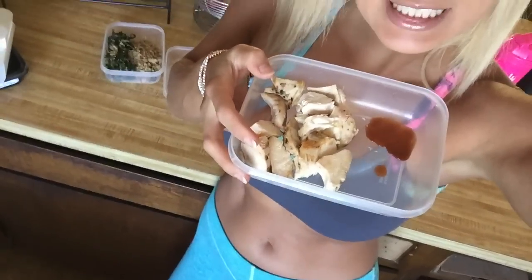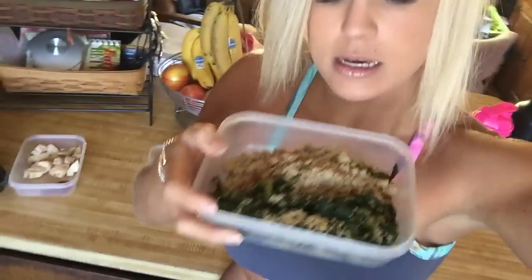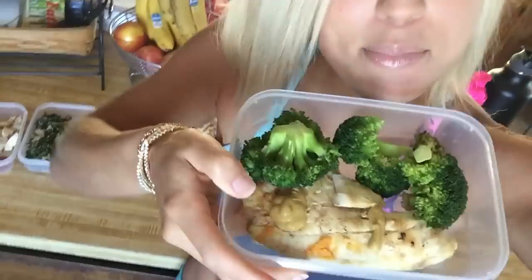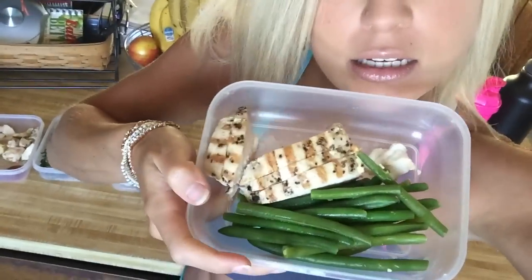I'm just prepping my meals — here's a breakdown of what I'm doing for my cut right now. We have a protein source with some hot sauce, spinach and turkey with hot sauce, tilapia with spicy mustard and broccoli, and beans and chicken.